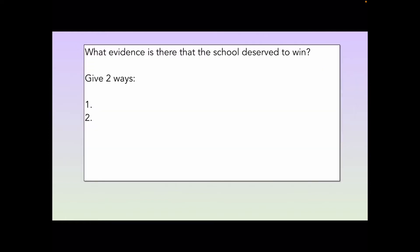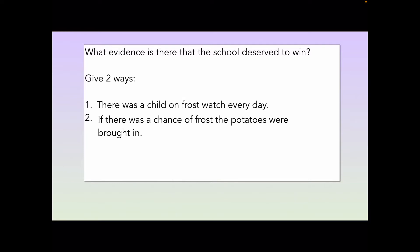So what evidence is there that the school deserved to win? The first way we spotted was that there was a child on frost watch every day checking for frost. And the second piece of evidence was that if there was a chance of frost, the potatoes were brought in. This is very good evidence to support the idea that this school deserved to win because they were working very hard to protect their potatoes from frost.